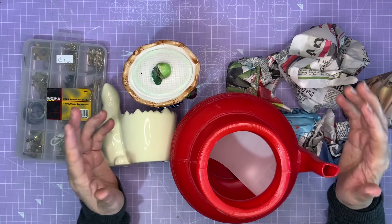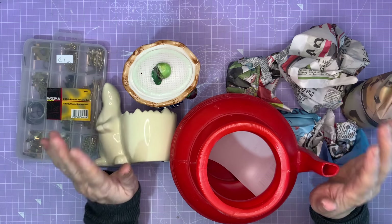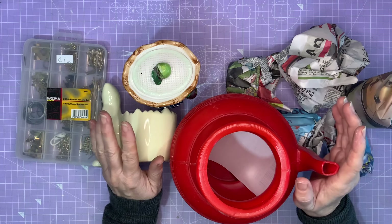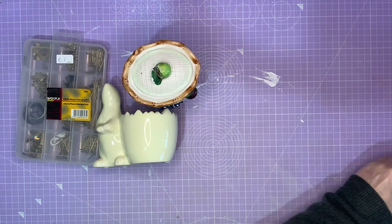Hello everyone, I'm Caroline and welcome to my home on the hillside here in Wales. Today I thought we'd have another haul video. It is Tuesday and I've been to the thrift stores or charity shops and I've got some goodies. So let's move these out of the way and have a look at what I got.